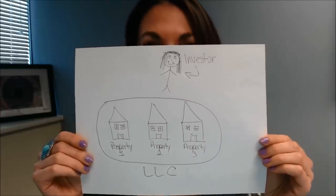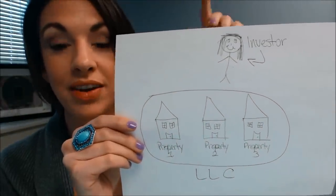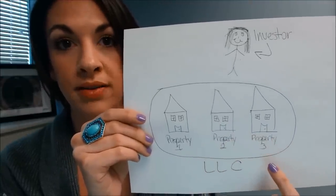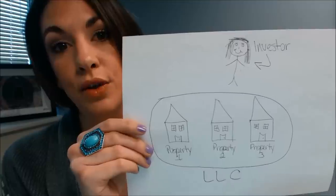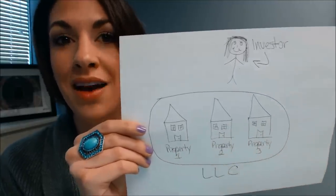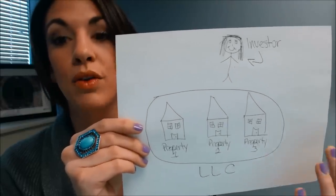Here we go. As you can see, we have an investor who owns three different properties. In this instance, she's put all of them into one LLC. Now, if there's a lawsuit regarding any of these properties, all of the assets in the LLC are going to be subject to the liabilities of that LLC.